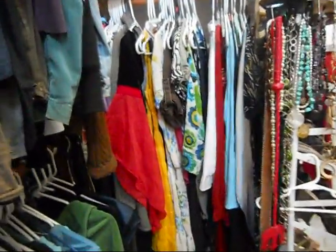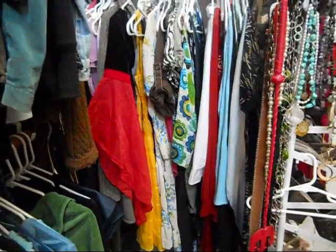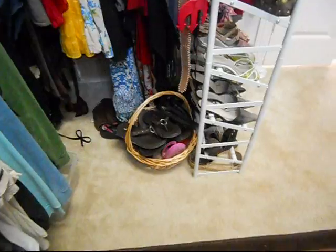On this side are dresses. And my Halloween costume is sticking out there - that big red thing. And then there's a basket on the floor - that's where I put my flip-flops.